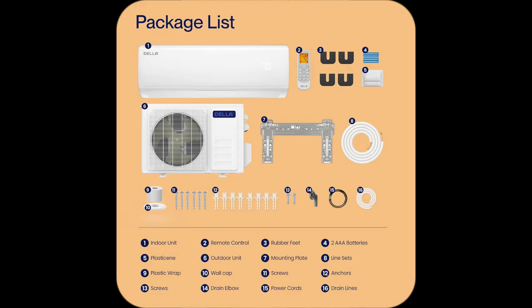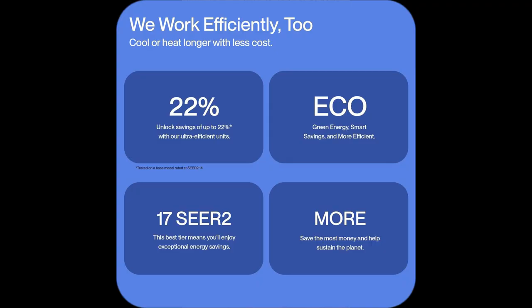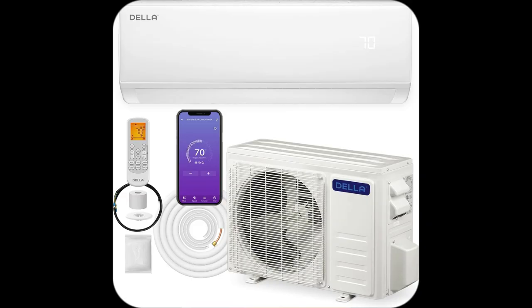Imagine having 4D airflow, a 24-hour timer, sleep mode, and even eco-energy saver, all in one sleek unit.